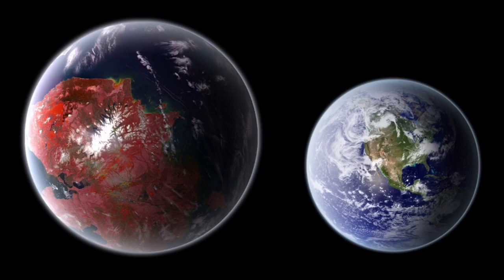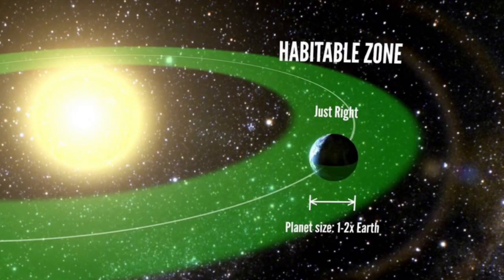Kepler-442b is a super-Earth, meaning it has a mass and a radius greater than Earth's, but smaller than those of the ice giants, such as Uranus and Neptune. It is also found within the habitable zone — the range from which a planet can support liquid water. Since all living things need water, it has been deemed the habitable zone.